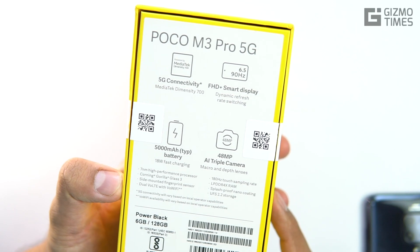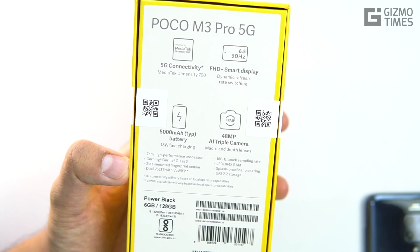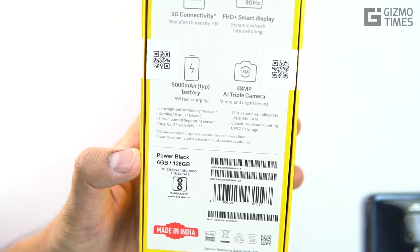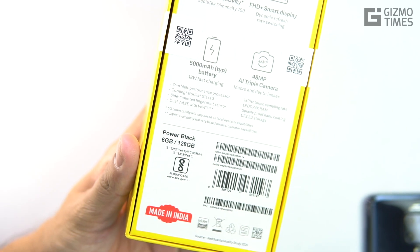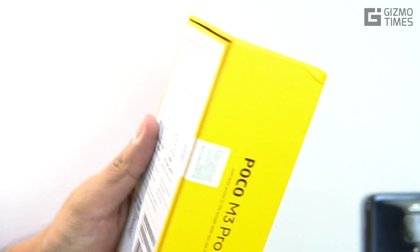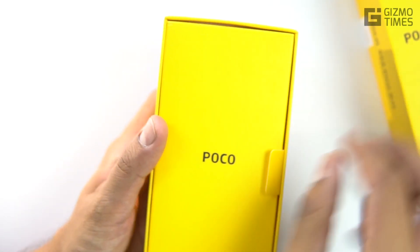The fingerprint sensor is placed on the side. There are two variants — the review unit I have is 6GB plus 128GB; there's also a 4GB plus 64GB. We got the Power Black color, and other color options will be mentioned in the description below. Now let's open the box — it's a pretty standard packaging that you see from POCO for most of their devices, sometimes black, sometimes yellow.